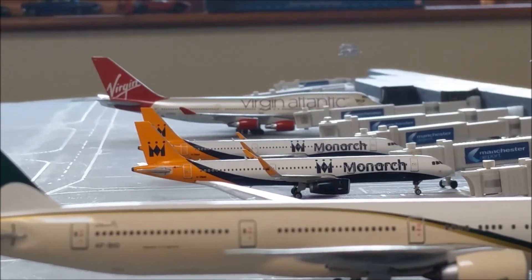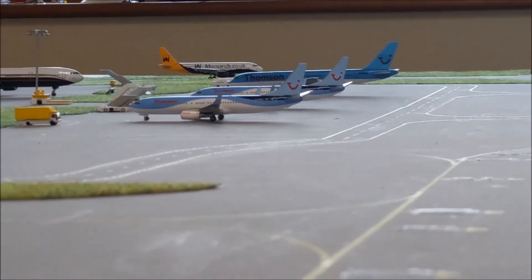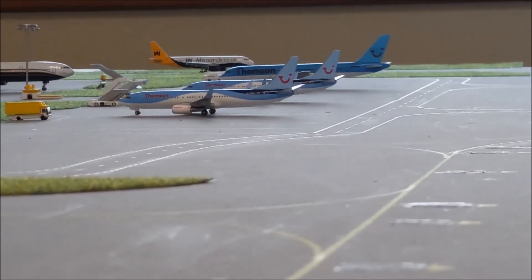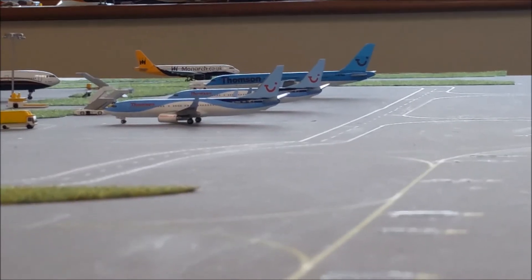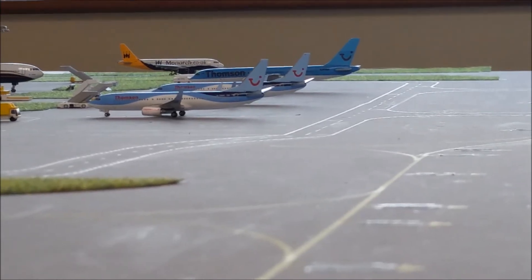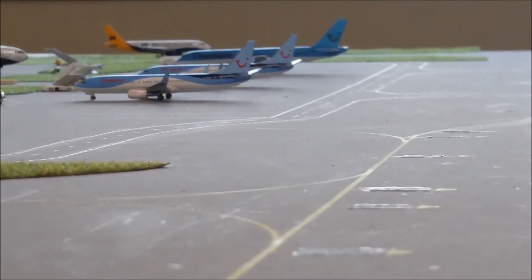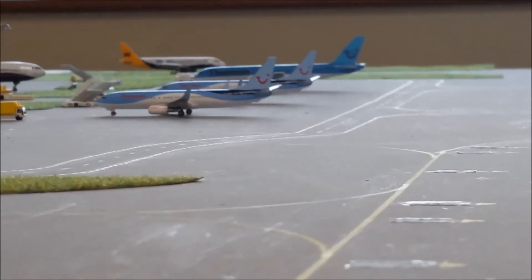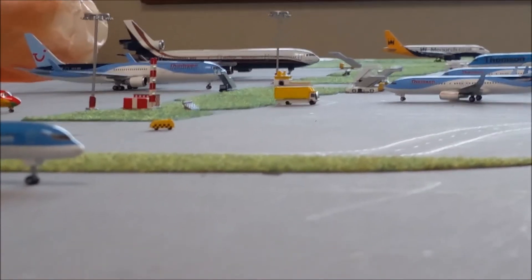Then we have a Virgin Atlantic 747-400 in the far distance which will be going out to Orlando. Sweeping across over to the remote stands, in the far distance we have a Monarch A320 which is just taxiing around due to movements coming out from around the Terminal 1 section, which we'll get on to in a minute. What a busy lineup of Thompsons on the remote stands today — all these are non-operational today.